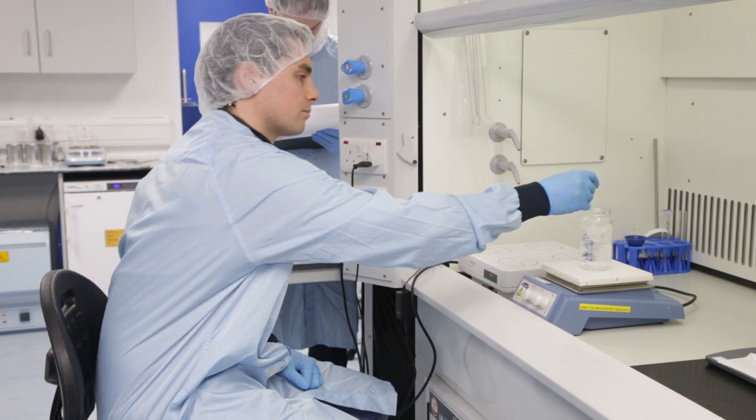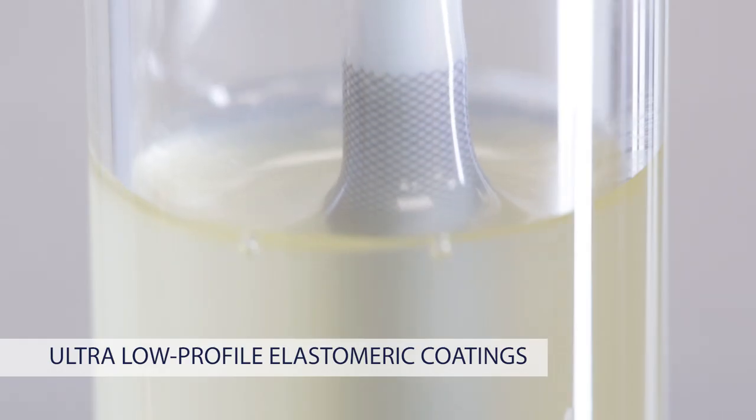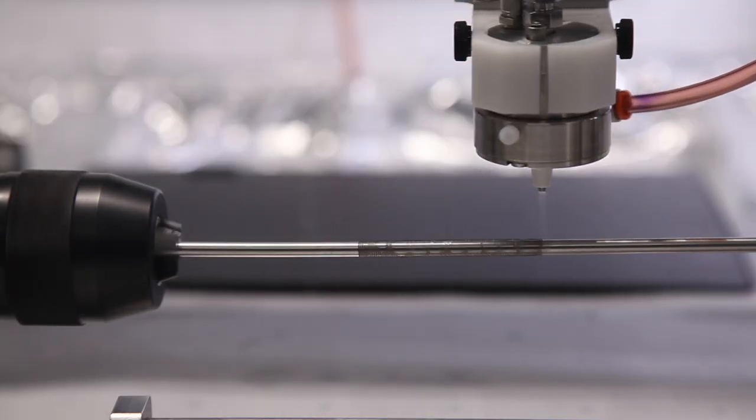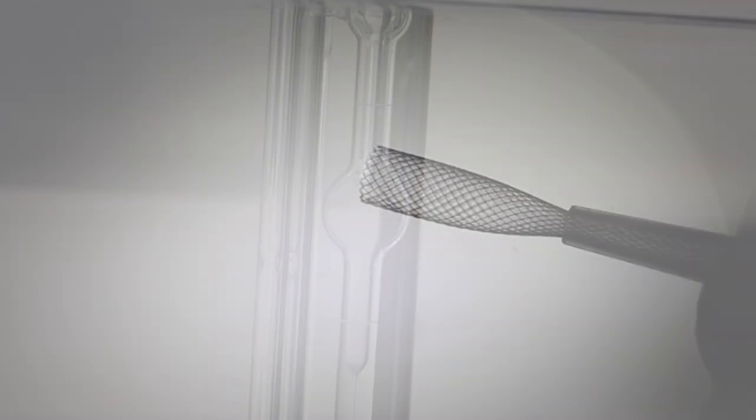Aaron Biomedical can also offer ultra-low-profile elastomeric coating. Coated membranes can be produced from as low as 5 microns thick, with options of resorbable and non-resorbable implant grade materials.